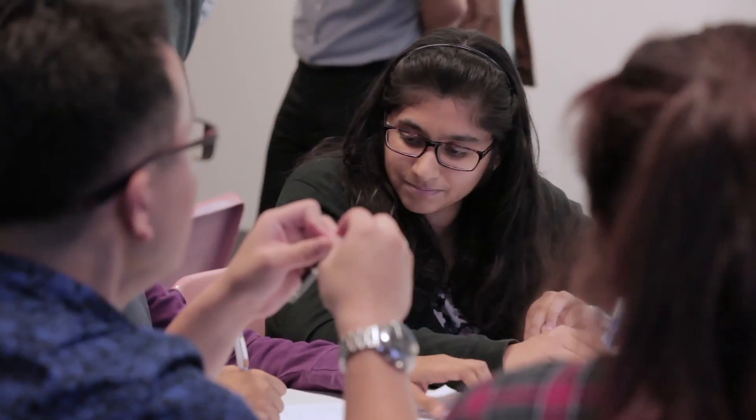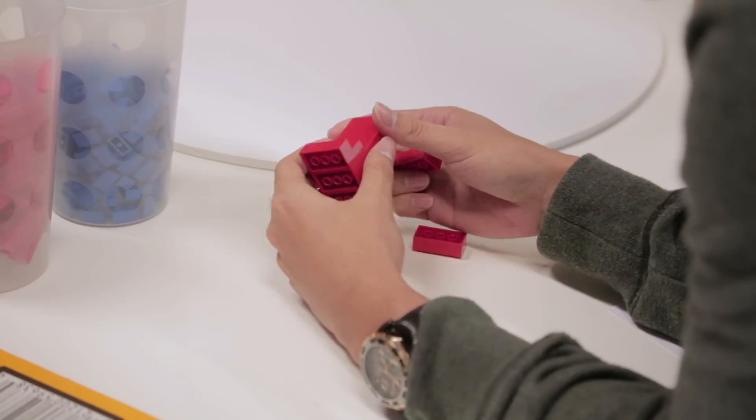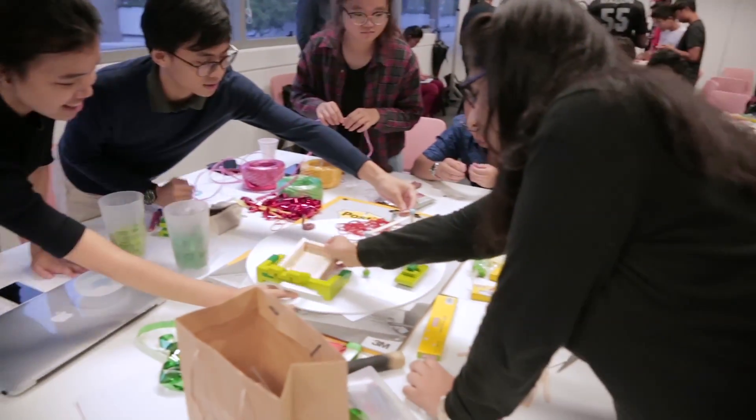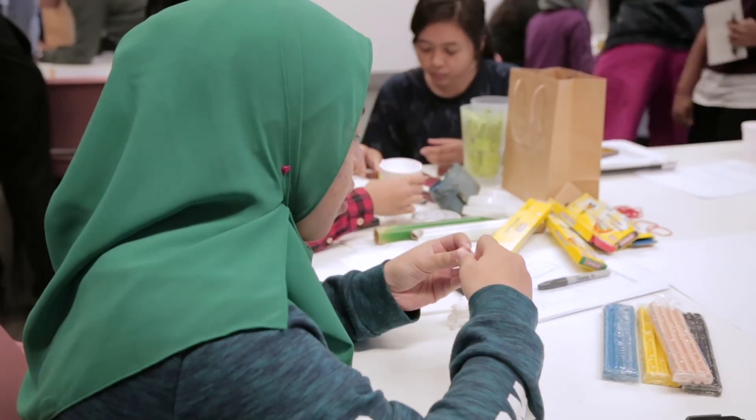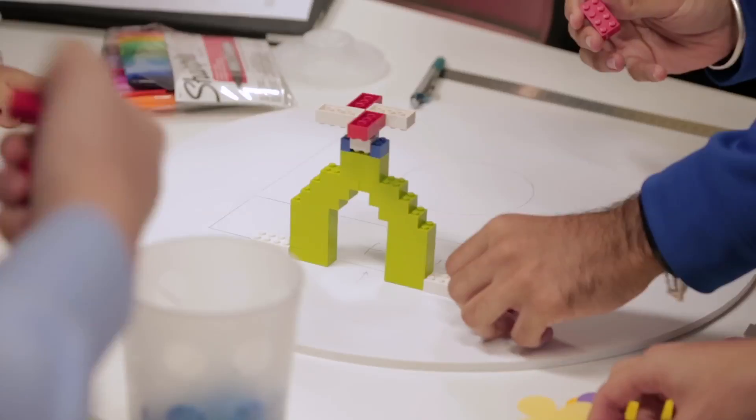The design that my group and I did was something that would cater to all Asians. We have a playground, and we have a pagoda for people to rest at. The pagoda actually symbolises something like tradition — something that the older generation would be more familiar with.